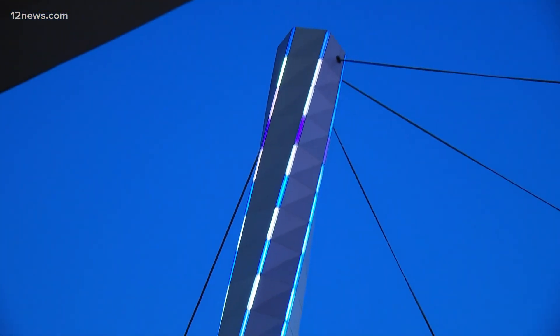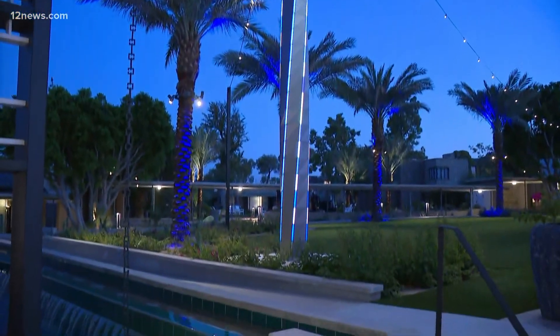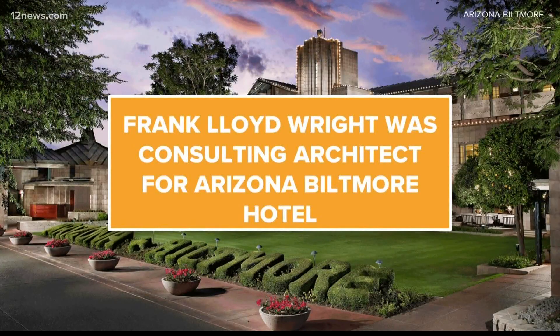I'm kind of imagining sitting out here at sunset — of course, it's sunrise right now. Just being out here, relaxing, the water, the fire pits — just gorgeous. And a fun fact: Frank Lloyd Wright was the consulting architect here for the Arizona Biltmore Hotel. He believed in architecture that was organic and really involved with the desert, and that was at the core of his architectural offerings as Phoenix was growing like crazy at the time.